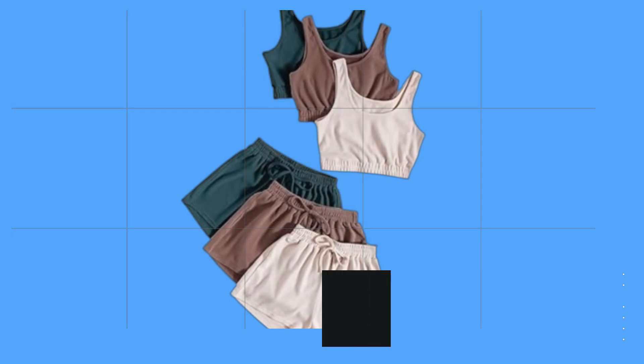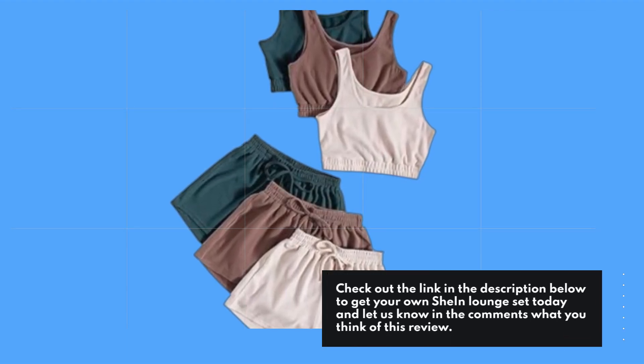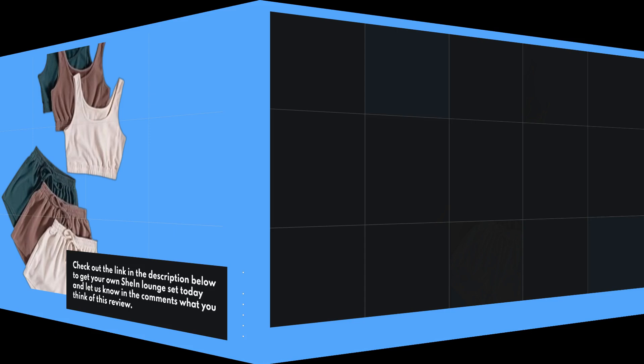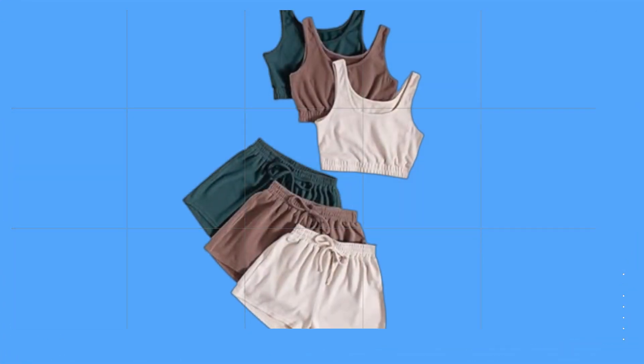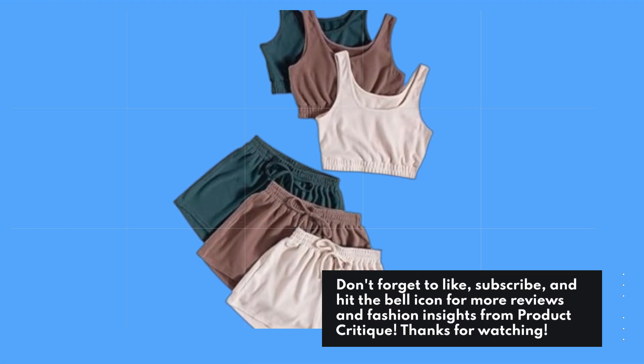Check out the link in the description below to get your own Shine Lounge Set today, and let us know in the comments what you think of this review. Don't forget to like, subscribe, and hit the bell icon for more reviews and fashion insights from Product Critique.